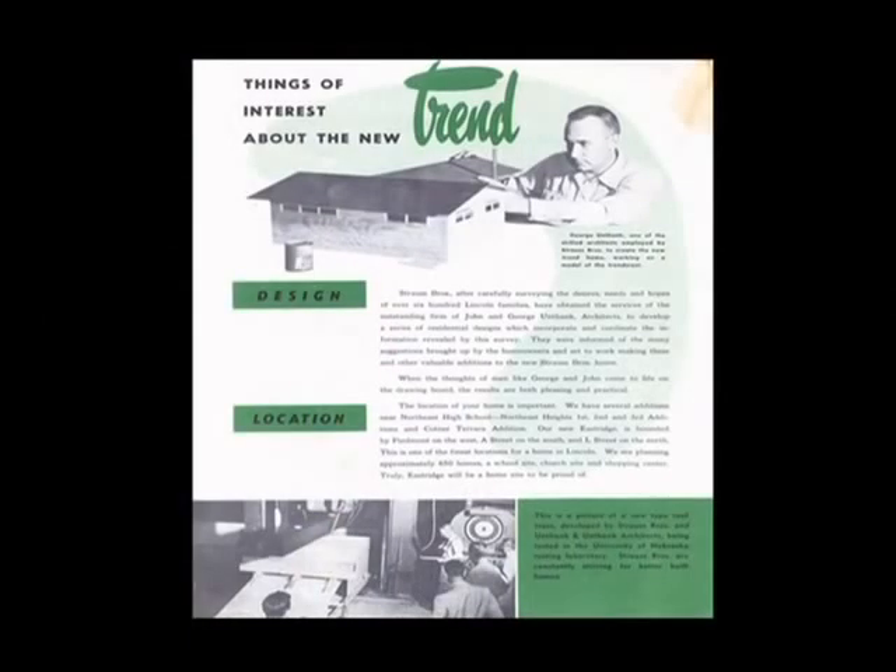This is George Unthank studying a model of one of the homes. The first architects they employed were George and John Unthank. A few years later, they also hired Colonel Cunningham, who had come to Lincoln to work on the State Capitol, and he did some of the subsequent designs. His house is the large ranch house at the northeast corner of 27th and Sheridan Boulevard — so he believed in the ranch house, because he designed one for himself. They also illustrate that not only were these houses architect-designed, but many elements were factory-built, set up on production lines.